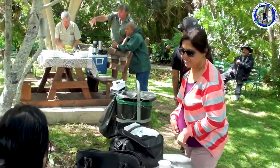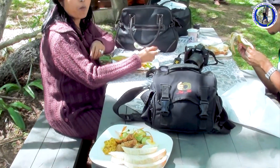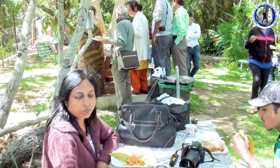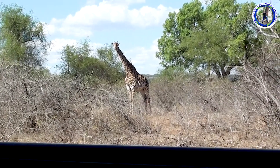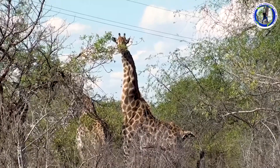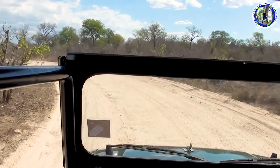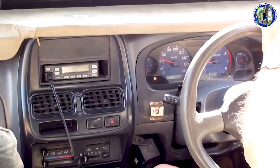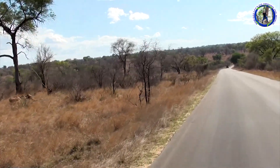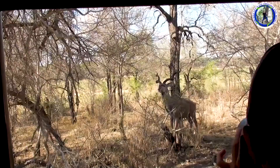Lunch in Kruger National Park. Now we are traveling in the Kruger National Park and our jungle safari continues. Vegetation varies from open veld to dense bush that includes mopane, acacia, marula, and baobab trees.